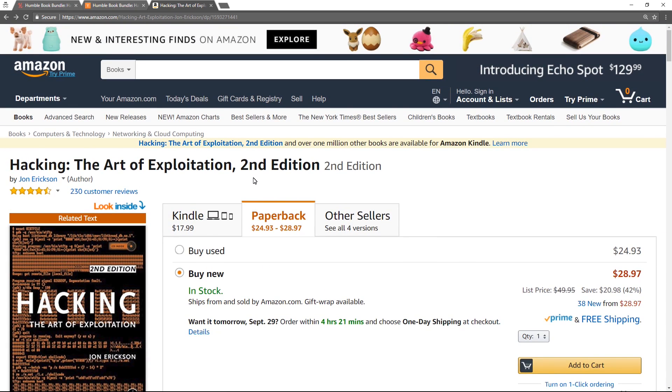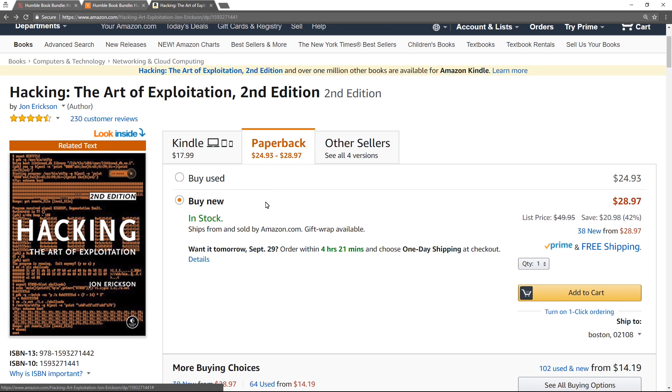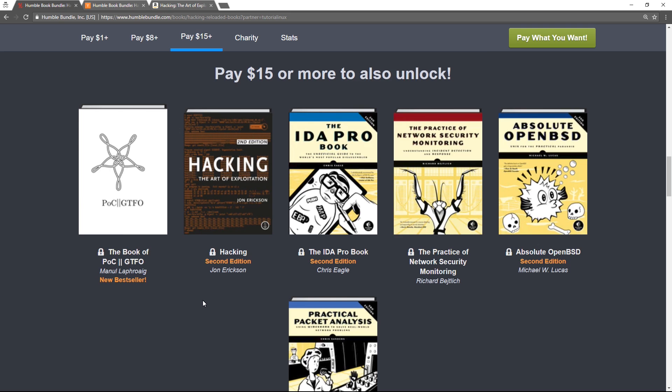Getting distracted. But yeah, you can see that this retails for twice the price of the highest tier on this bundle, so I don't know what you're waiting for, but can you please just click the link below? That would be awesome.